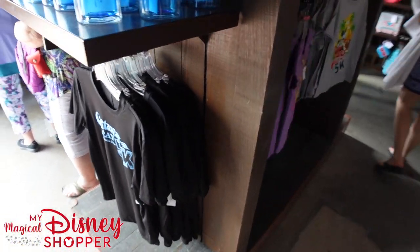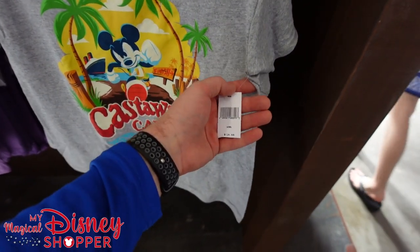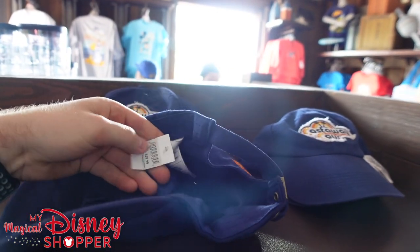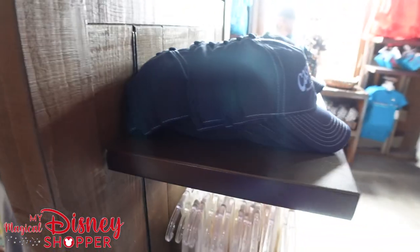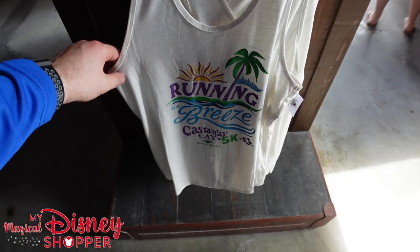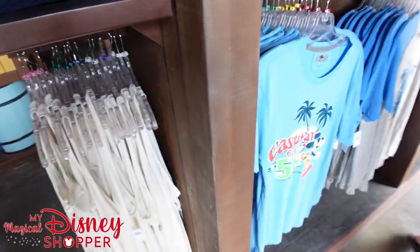I'd love to do that 5K sometime. More 5K stuff here — we have the kids 5K t-shirts going for $19.99, and another kids shirt going for $19.99 as well. Castaway Cay Adventures — these super cool hats are $29.99. And then the Disney Cruise Line 5K hat for $27.99 — that one's still a little bit cheaper. And some more 'Running is a Breeze' shirts — I think I've seen this at the outlet for $29.99 here, though at the outlet it was like $22 or $20.